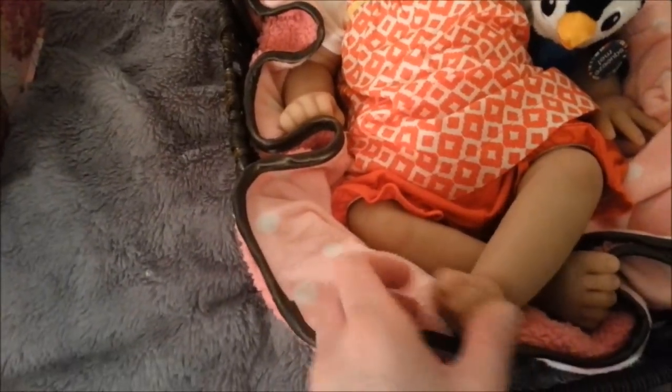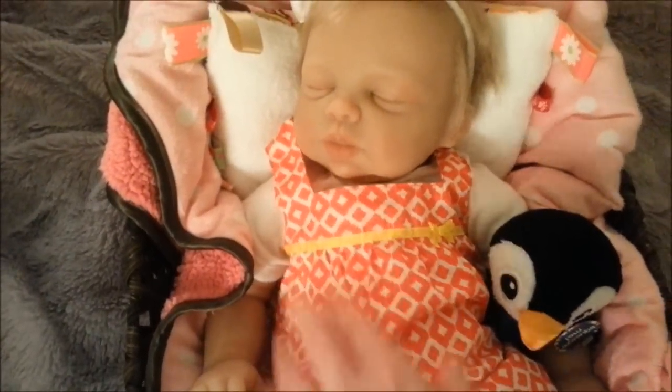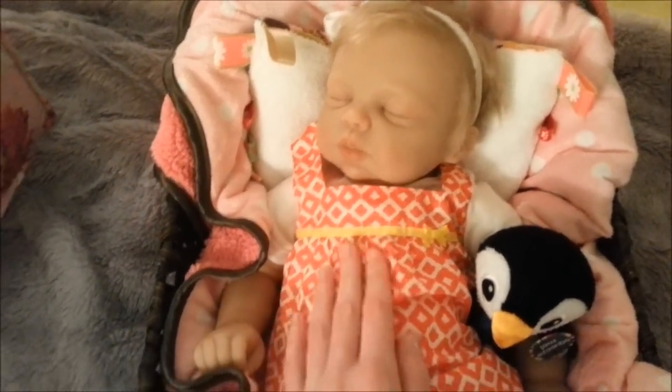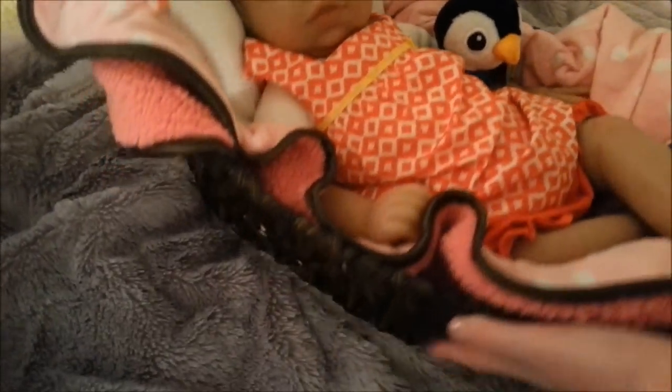This is baby Patricia and she's a silicone reborn. She's got more flexibility in her limbs but she's got the reborn body, the cloth body. One of the first things you might want to get for your new baby is a place for it to lay.